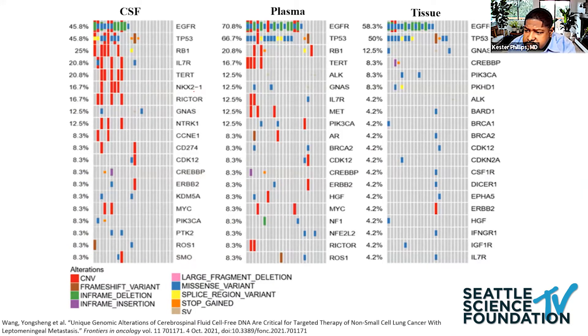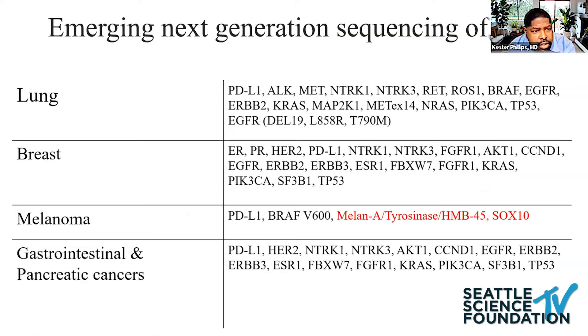NGS may also capture clonal divergence. Here's a study looking at samples where CSF was sent in parallel with plasma and tissue. We see higher copy number variants in red in the CSF versus tissue and plasma, suggesting clonal divergence. Some emerging NGS markers, for example HMB45 and SOX10 for melanoma, are still being verified.